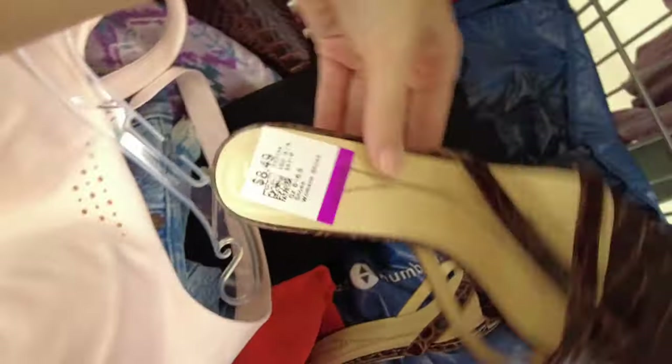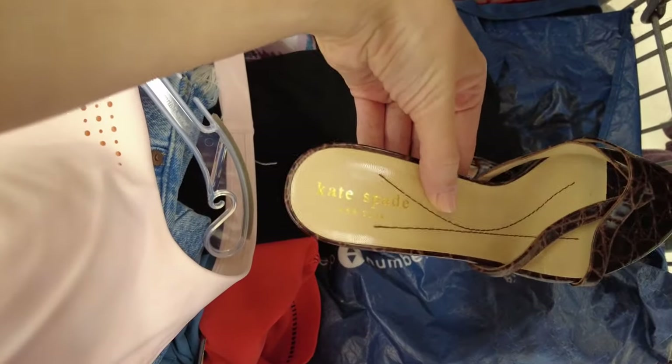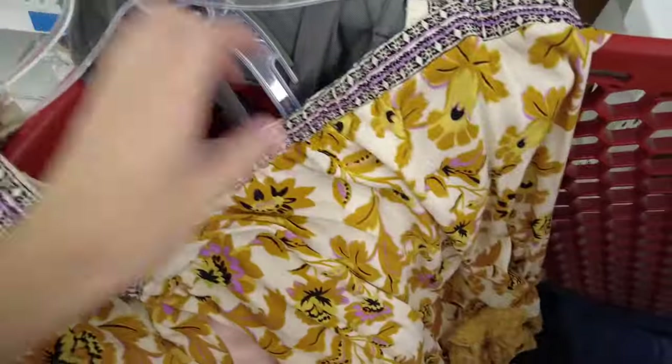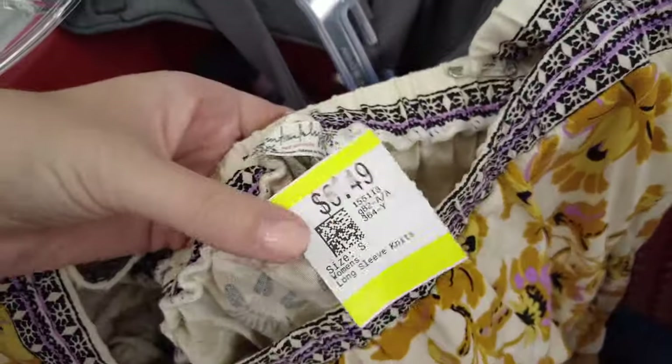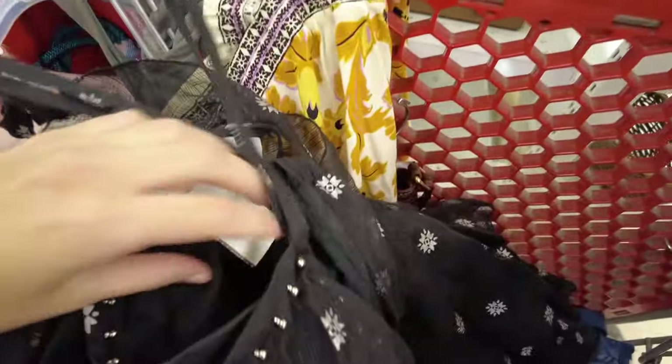I'm going to be showing you some heels. These are Kate Spade, and I did like the style of these, but the sole was kind of coming up in a few spots, so I did leave those behind. And then this is a Free People Intimately bodysuit, and the strap was actually messed up — it was like torn and was just held on there with a bobby pin, so I did pass.